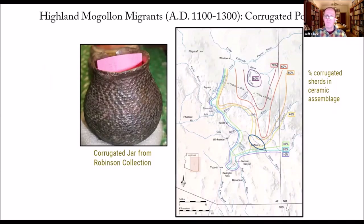Going slightly later in time, this is basically a contour map of corrugated ceramic density in assemblages across Arizona — showing a nice corrugated jar from the Robinson collection. Corrugated ceramics are strongly tied to the Mogollon and especially the highland Mogollon. You can see the high densities there, and a finger of corrugated heading into the Safford area, then moving into the San Pedro and over Red Newton Pass into the Tucson Basin. We think this tracks a migration route of people moving from the Mogollon highlands into Safford.